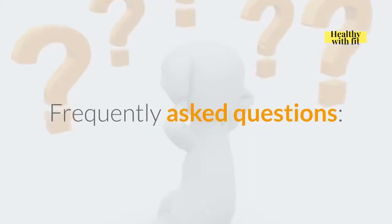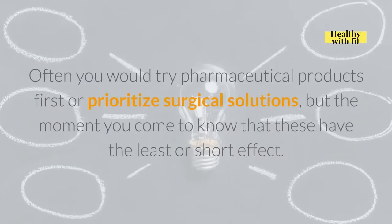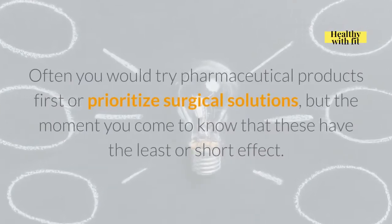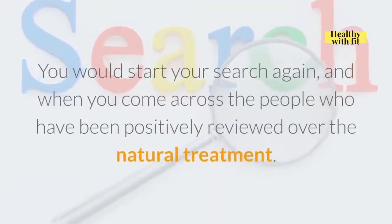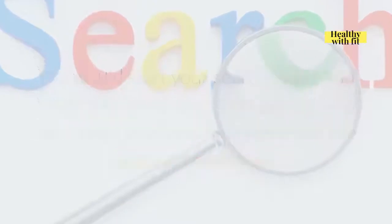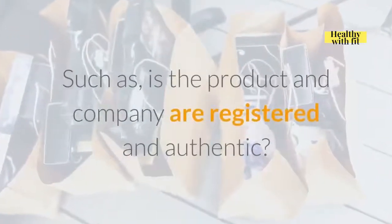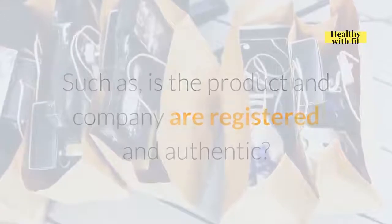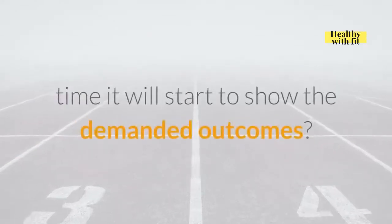Frequently Asked Questions. Often you would try pharmaceutical products first or prioritize surgical solutions, but the moment you come to know that these have the least or short-term effect, you would start your search again. When you come across people who have positively reviewed natural treatments, you go to place an online order with a wide series of queries in mind — such as: is the product and company registered and authentic? Does it entail any side effects? For how long would I have to ingest it? In how much time will it start to show the demanded outcomes?